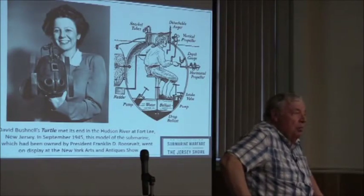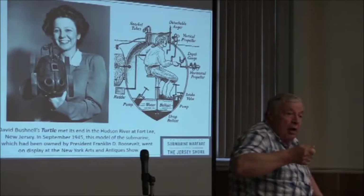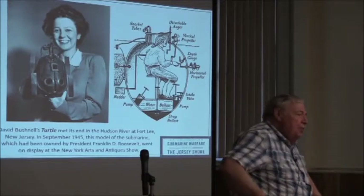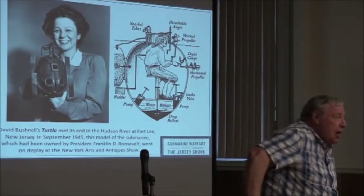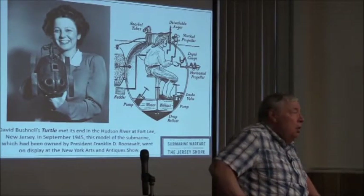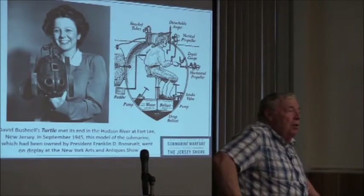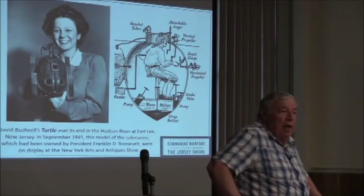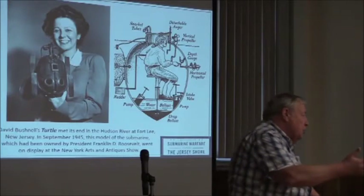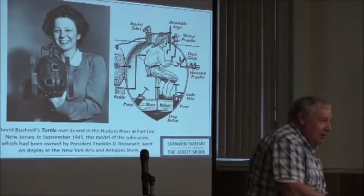They actually did get up to a ship and drill a hole, but then the guy ran into a metal obstacle of some kind — some say it was the sheathing on the hull, some say it was a piece of iron. It never materialized. When the Americans evacuated New York shortly thereafter, they put this thing on a ship and sent it to New Jersey, to Fort Lee. The ship sunk at Fort Lee. So the first submarine in New Jersey history is somewhere near the base of the George Washington Bridge.